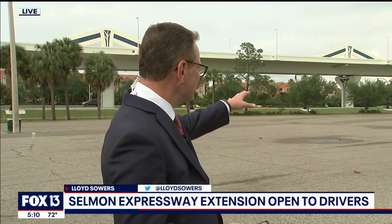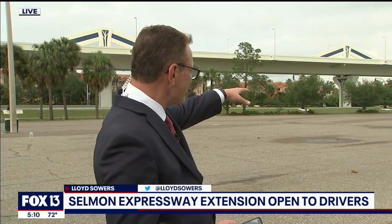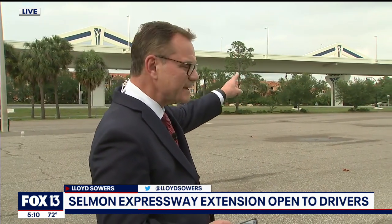It was very interesting to get up there and finally see this. As you can see, there is some traffic there on top of the Selman extension and traffic on the bottom here. Interesting to get up there because we have been reporting on this for 25 years, and there has been controversy.